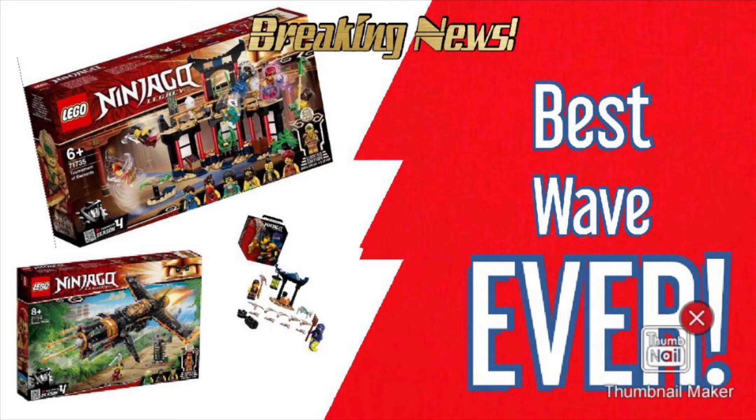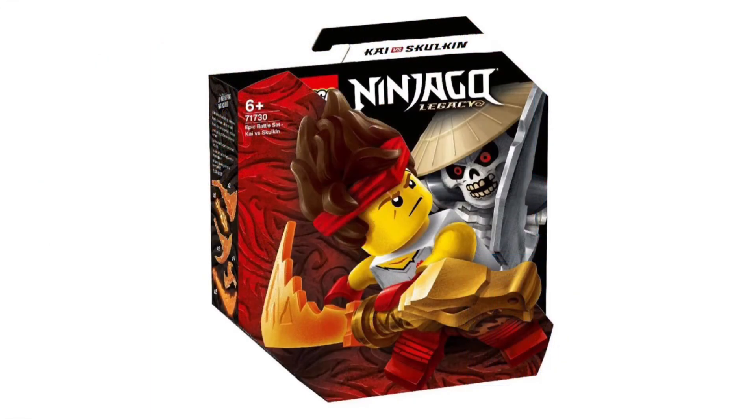Especially with the Harry Potter and Star Wars sets coming out this year, which aren't that good, this is definitely going to be the highlight of 2021 for me in terms of Lego. These Ninjago sets are so, so good and Lego have really hit the ball out of the park. They're just absolutely flawless sets — everything I could have asked for and even more. Without further ado, let's get into this video.